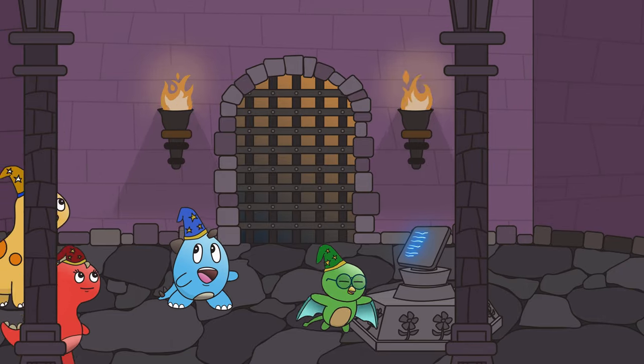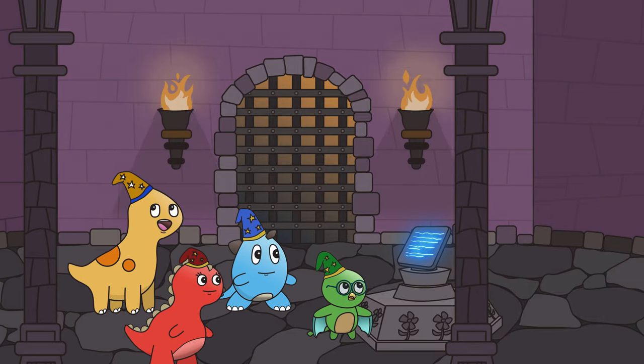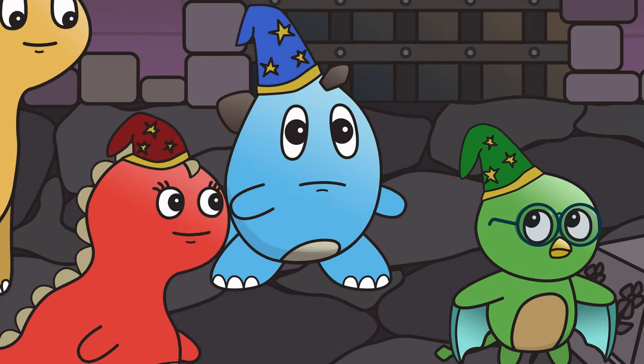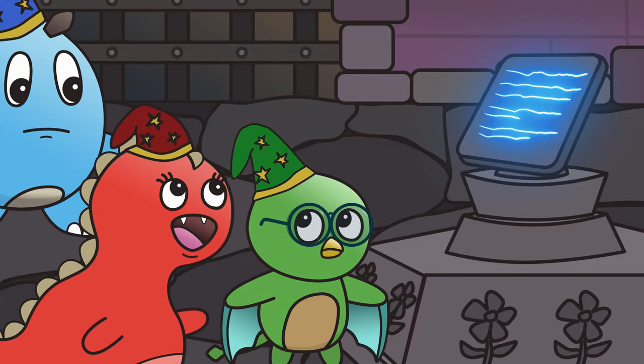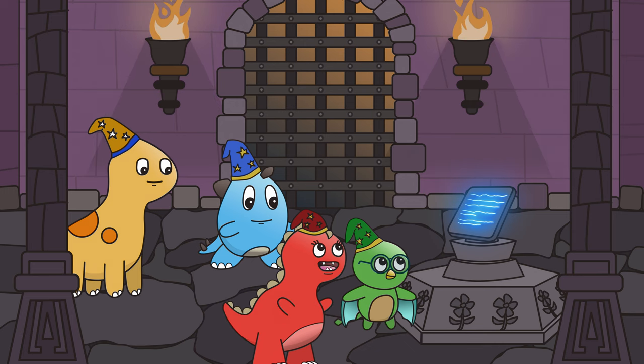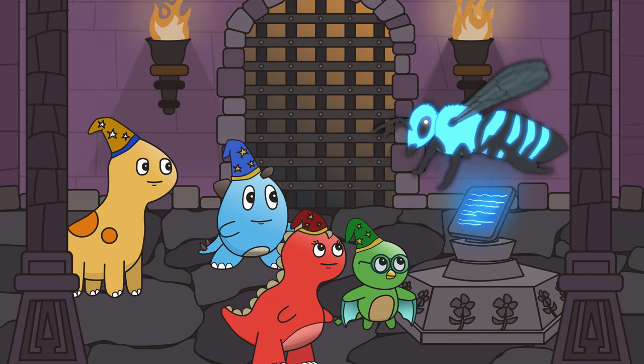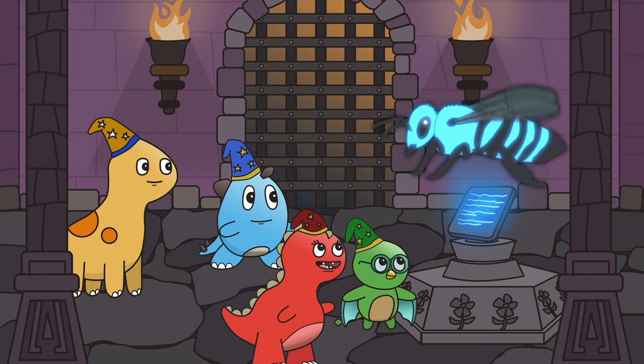The first puzzle looks to be a riddle. Allow me to read it: 'This is a letter that can be found. It sounds like a creature that flies all around. Flower to flower, it never rests. Say the letter to pass the test.' The creature that flies from flower to flower is a bee, which sounds like one of the letters from the alphabet! The answer is the letter B!